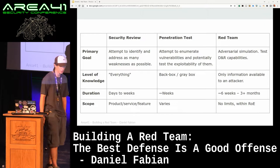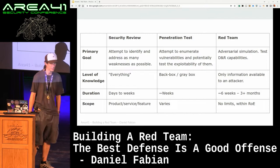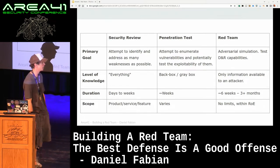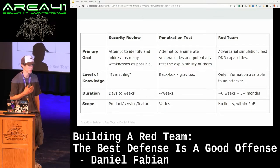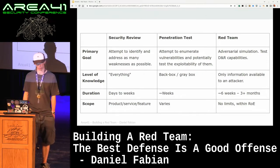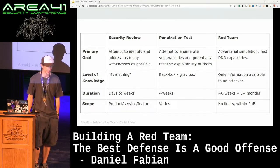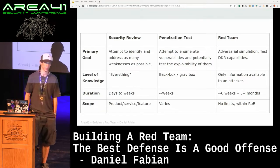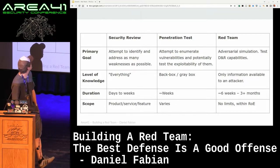This is potentially a controversial slide — a comparison between security review, penetration test, and red team. There are a lot of religious debates about what the differences between those things are. Personally, I don't have a very strong opinion, but when you build a red team, you kind of have to agree on one definition. This is the definition that worked for us — it doesn't necessarily mean it's the right definition for you, but it's just important that you can outline what the parameters are of what you're trying to build.